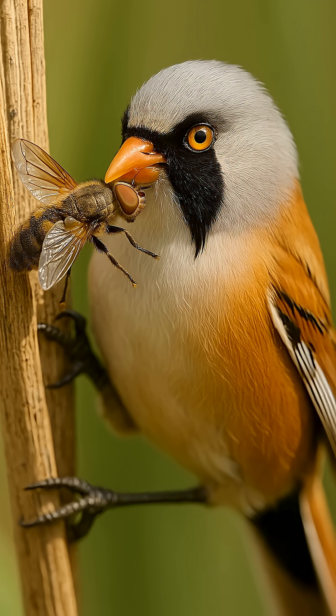5. Food for others. Birds and wasps actively hunt horseflies.